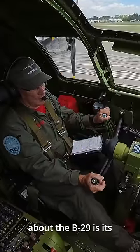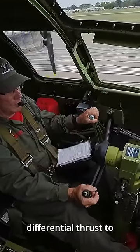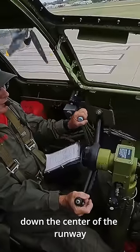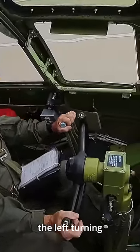One of the many fascinating things about the B-29 is its takeoff profile. The pilot must use differential thrust to keep the plane going down the center of the runway. Here you see more throttle applied to the left engines to combat the left turning tendencies.